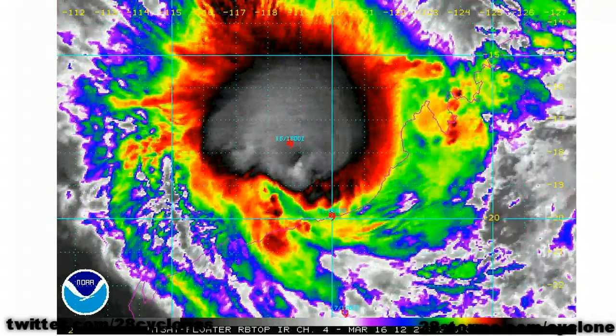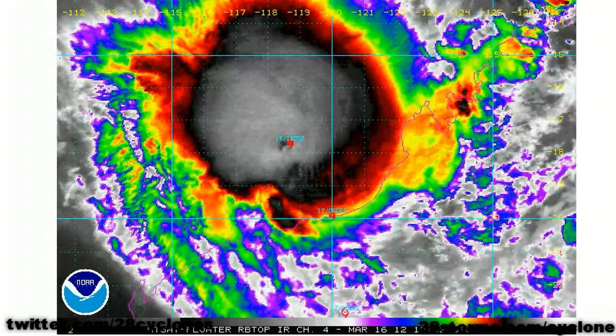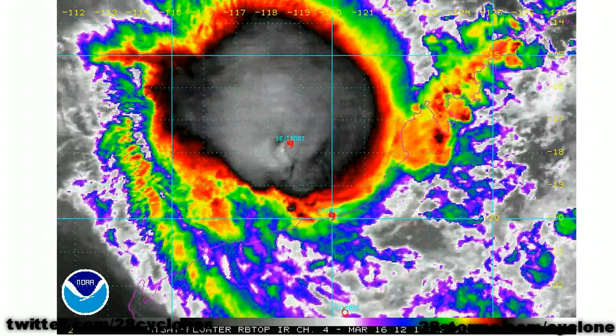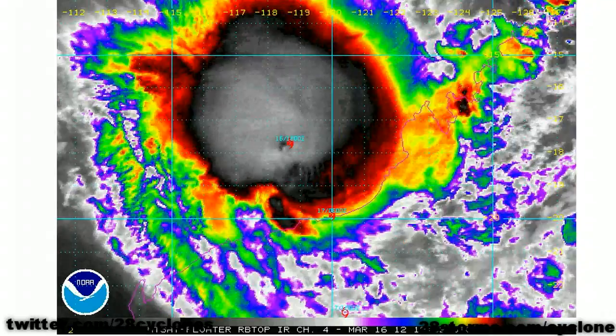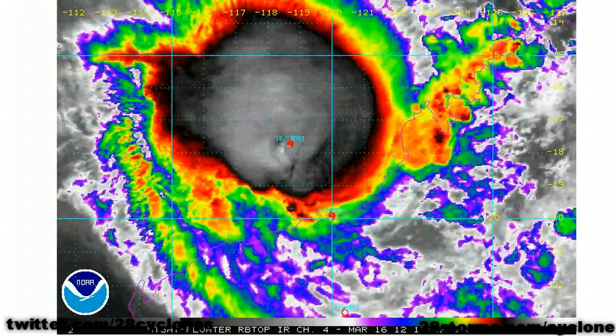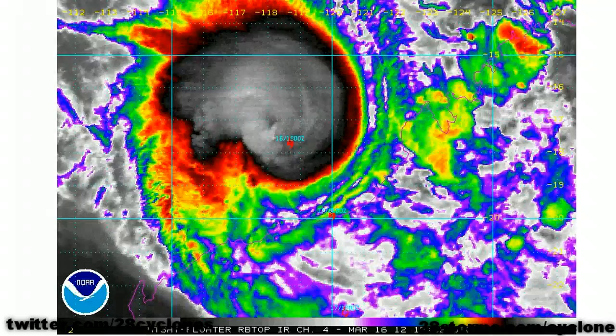I also have overlaid the JTWC forecast track, and the center of the storm appears to be following that track fairly well. If anything, it looks as though the center may pass ever so slightly to the west of their forecast landfall location, but the center is still going to cross near Pardew and just to the east of Port Headland.